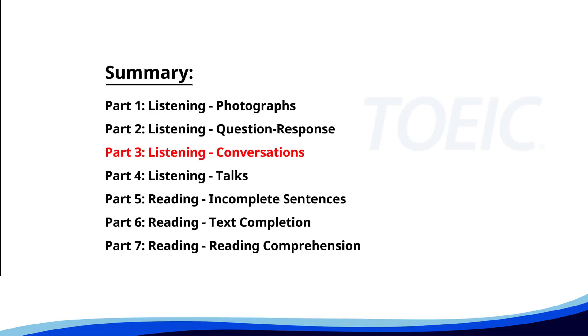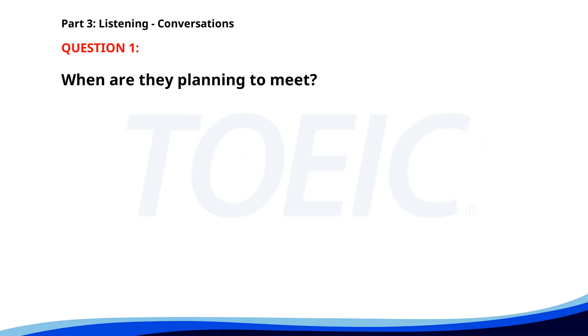Great job so far. Next is Part Three: Listening Conversations. Listen carefully to short dialogues and answer the questions that follow. Number one. Are you free to catch up this weekend? I'm available on Saturday afternoon. Perfect, let's meet at the new cafe downtown. Sounds great, see you then. When are they planning to meet? A. Saturday afternoon. B. Friday evening. C. Sunday morning. The correct answer is A. Saturday afternoon.